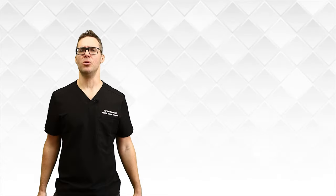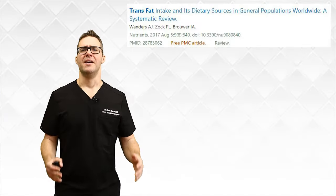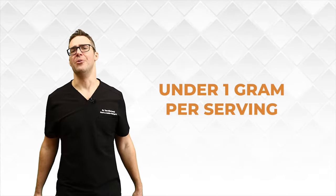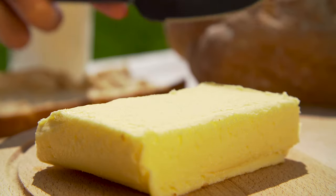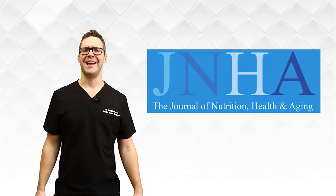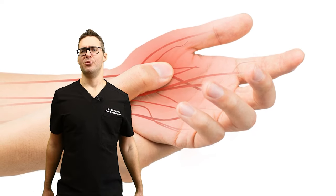Trans fats: these were banned in 2020, but they just lowered the levels to under one gram per serving, so they're still around in fried foods like margarine and processed snacks — anything processed that sits on a shelf for a long time. Trans fats worsen inflammation and damage nerves. The Journal of Nutrition, Health and Aging showed that trans fat directly correlates with nerve damage. Cut down on anything that comes from a factory.